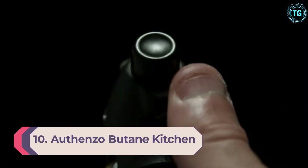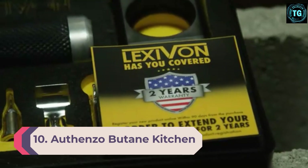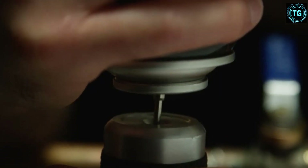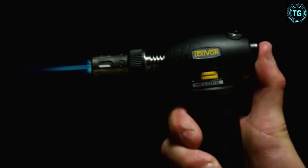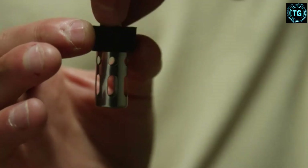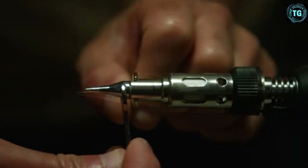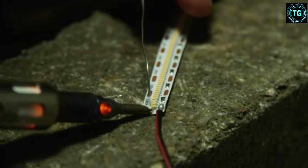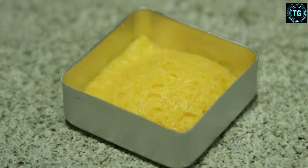Number 10: Othenso Butane Kitchen Torch. For a home-friendly kitchen torch with professional quality, you can count on this product from Othenso. Favored by professionals and amateurs alike, this kitchen torch is suitable for a wide range of uses, like making sweet caramelized desserts, cigar lighters, meat barbecues, etc. Equipped with a user-friendly gas dial, the Othenso kitchen torch allows you to adjust its flame's temperature to accommodate different needs.